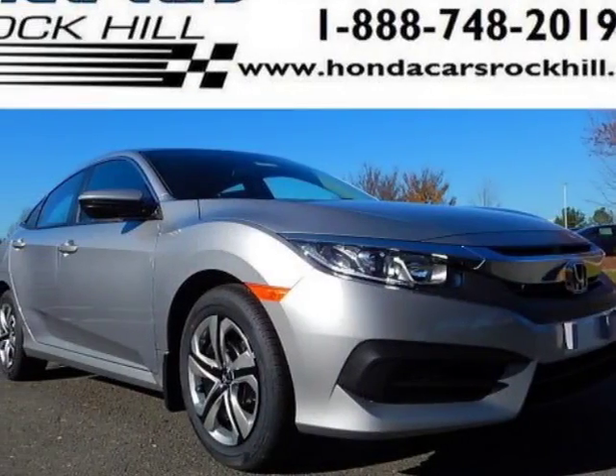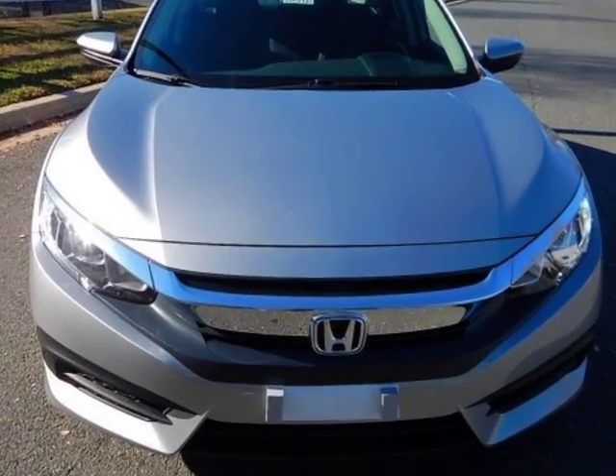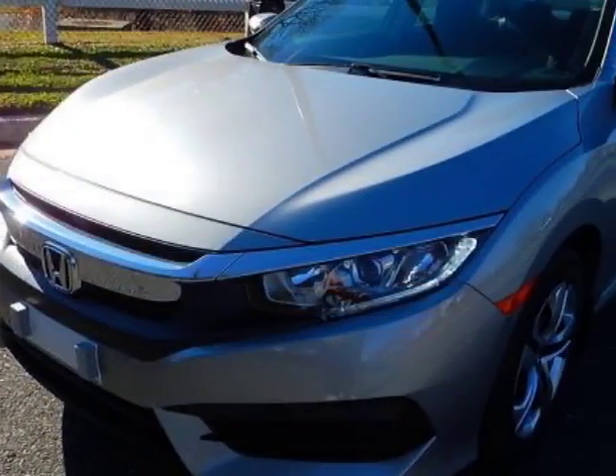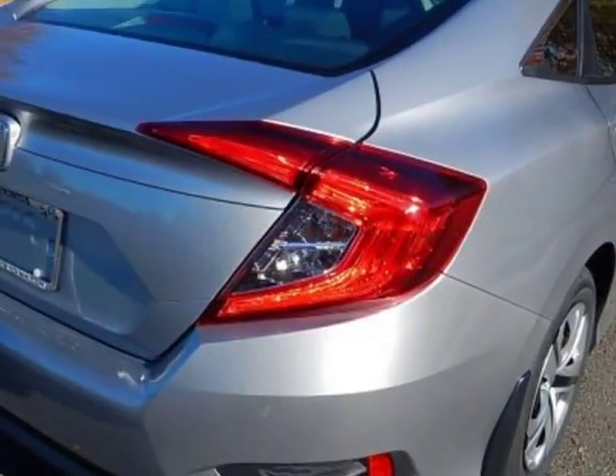Come take a look at this new 2016 Honda Civic sedan. For your protection, this vehicle has a full factory warranty. This vehicle gets an estimated 31 miles per gallon in the city and an estimated 41 on the highway.